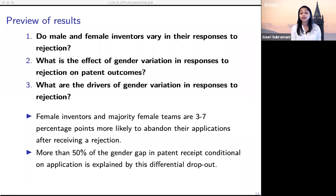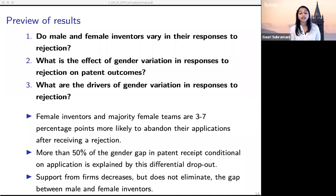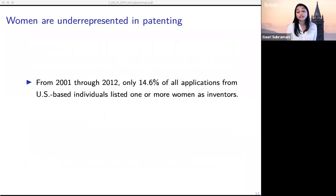We find that having firm support — having an employer sponsor an application — decreases but doesn't eliminate the gap between male and female inventors. Broadly, women are underrepresented in patent applications: fewer than 15% of patent applications have at least one female inventor, meaning more than 85% of applications come from male inventors or all-male teams. So this is a really stark gender gap, and much of the research has focused on why only 15% of applications have any female inventors.